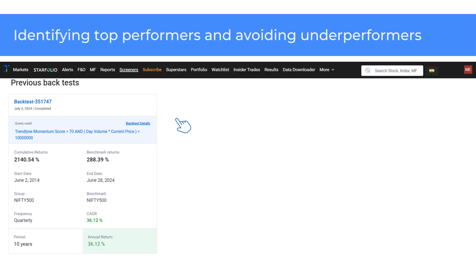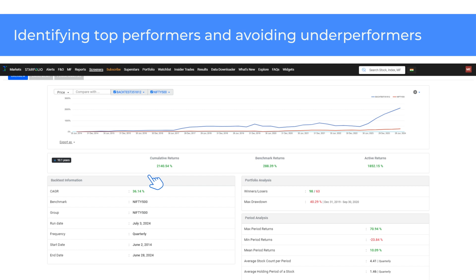The screener with high-Momentum score stocks has also outperformed the benchmark returns comfortably. In the backtest settings, I have chosen Nifty 500 as the stock universe and a maximum of five stocks based on high Momentum scores. The frequency is set as quarterly. This screener strategy has delivered a cumulative return of 2140.5% in the past 10 years at a 36.1% CAGR since June 2014. In short, stocks with high Durability, Valuation, and Momentum scores tend to outperform the market.